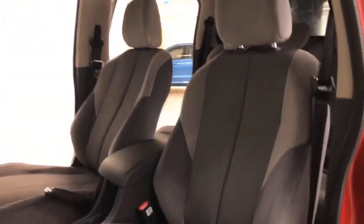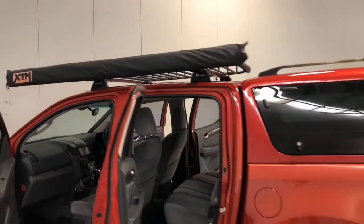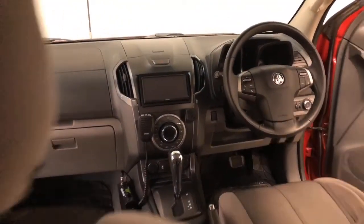The Colorado has 3,500 kilograms braked and 750 kilograms unbraked towing capacity. The Colorado has also received a 5-star rating from ANCAP.